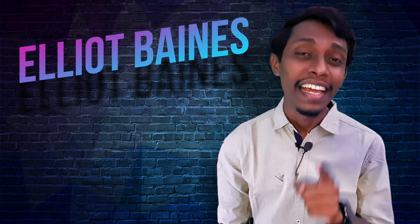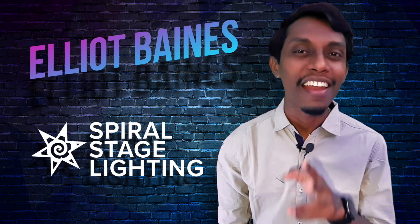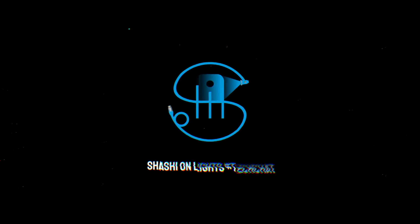A chat with Elliot Baines, director and founder of Spiral Stage Lighting. Elliot has been in stage lighting for quite a time and also he has won an award in 2018. Let's get to know him first.